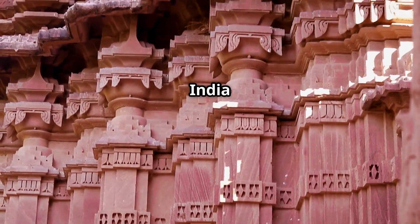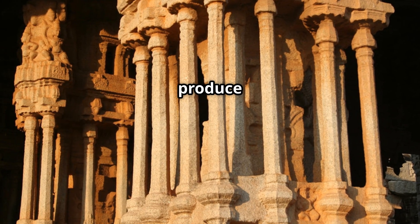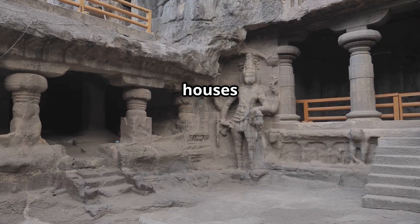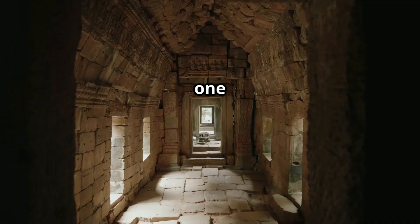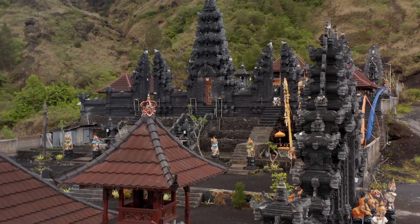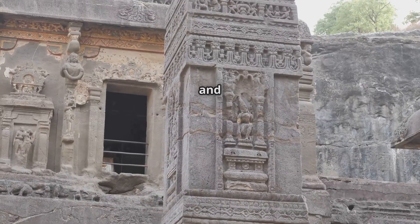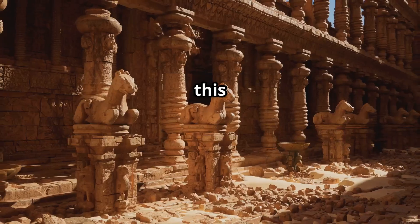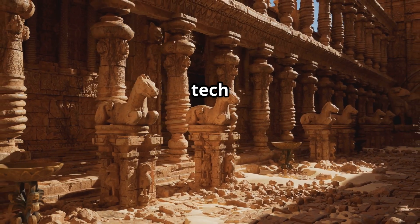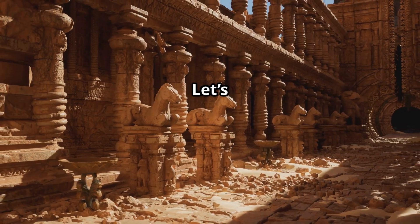Did you know there's a temple in India where the pillars literally rotate? A temple where the stone pillars produce music? A temple that houses the world's first clock? And one with a secret door that no one has ever opened? These are real places with real mysteries and mind-blowing engineering. In this video, we're diving into the ancient tech behind India's temples — tech that might even beat what we have today.